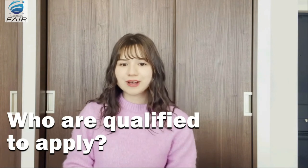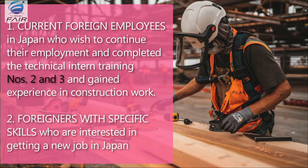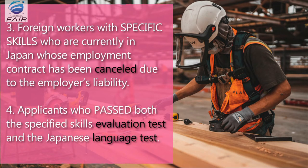So, who are qualified to apply? The target applicants for the specified skilled visa in the construction industry are as follows. Number one, current foreign employees in Japan who wish to continue their employment and have already completed technical intern training number two and number three, and have already experience in construction work. Number two, foreigners with specific skills who are interested in getting a new job in Japan. Number three, foreign workers with specific skills who are currently in Japan whose employment contract has been cancelled due to the employer's liability. And number four, applicants who passed both the specified skills evaluation test and the Japanese language test.